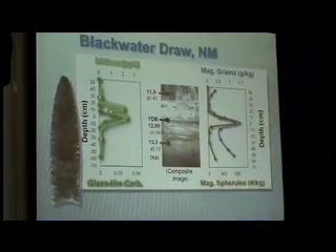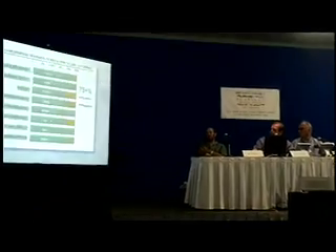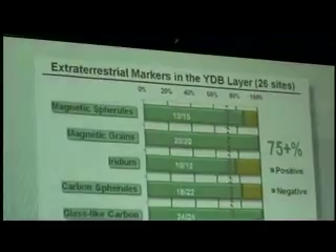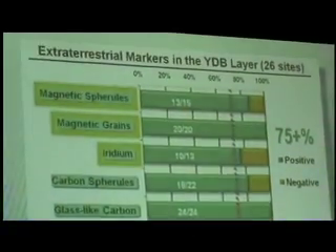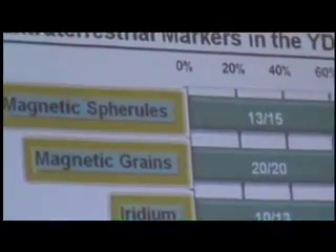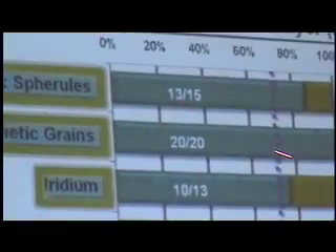They're also found at this site — excess iridium above background — and in the form of glass-like carbon. We've looked at 26 sites altogether currently, and this is a bar graph of what we found for the magnetic spirals. You can see it varies. We've currently studied 15 sites for magnetic spirals; we haven't looked at all of the sites yet.